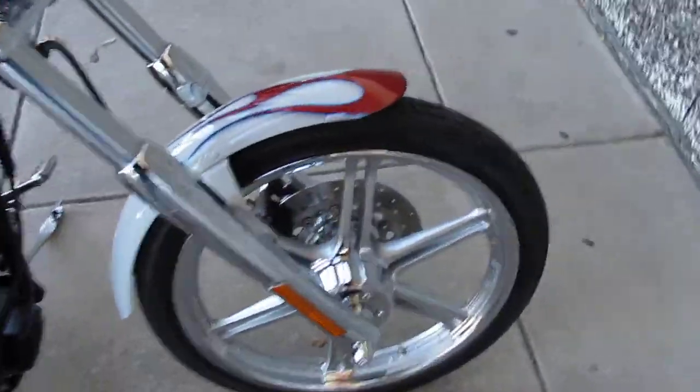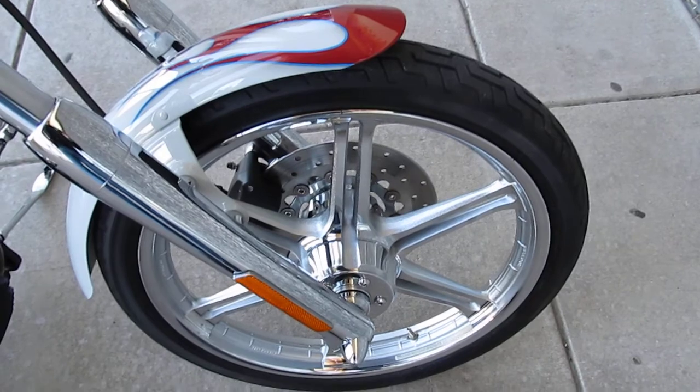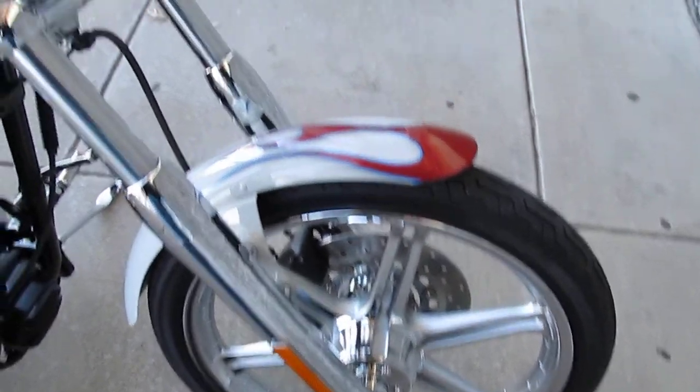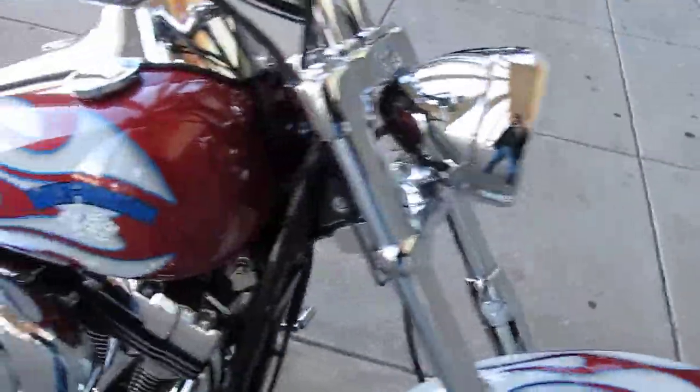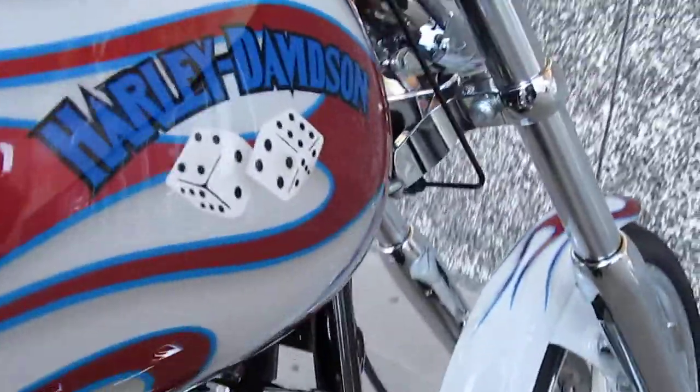This one has the Lightning Star front wheel — it's a 21-inch chrome wheel. It's got a custom paint job that's actually a Harley-Davidson numbered paint job. You can see the Harley-Davidson with the dice, the flames, and it's number 38 of 200.